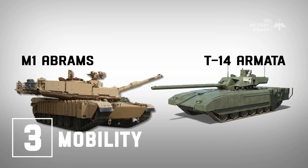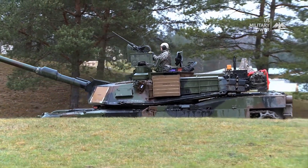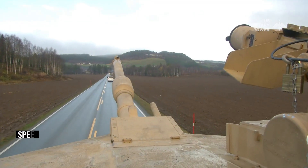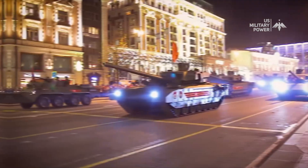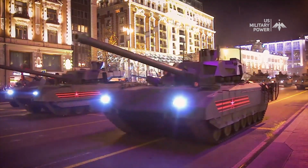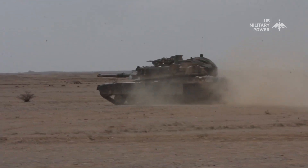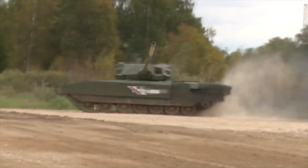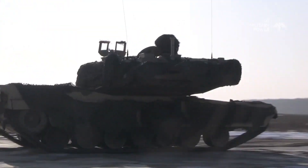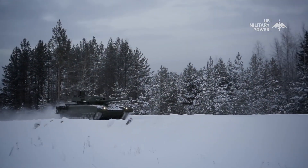Number 3: Mobility. The M1 Abrams is known for its agility and high road speed, making it well-suited for fast-paced operations on roads and highways. Its powerful engine allows it to reach speeds of up to 45 miles per hour on roads, giving it a significant advantage in mobility. The T-14 Armata, on the other hand, has a higher power-to-weight ratio, making it more mobile in rough terrain. Its more powerful engine combined with its lighter weight allows it to traverse difficult terrain more easily than the M1 Abrams, making it well-suited for operations in challenging environments such as mountains and rough terrain. Overall, the M1 Abrams is better suited for fast-paced road operations, while the T-14 Armata is more capable in challenging environments.